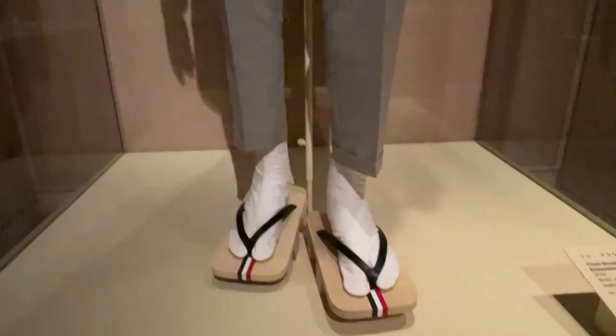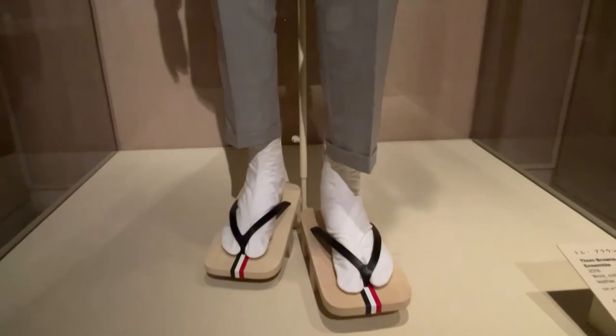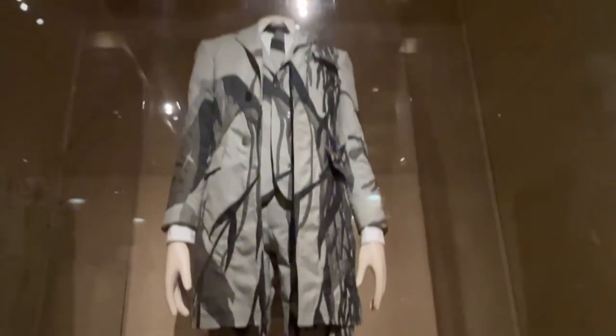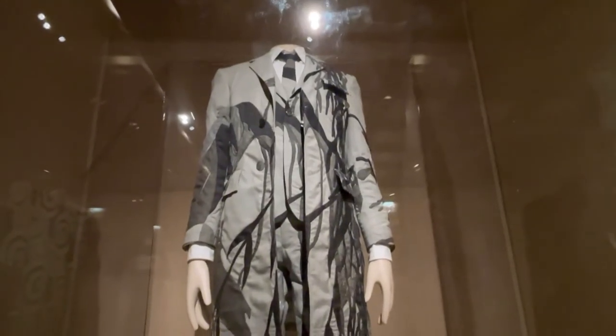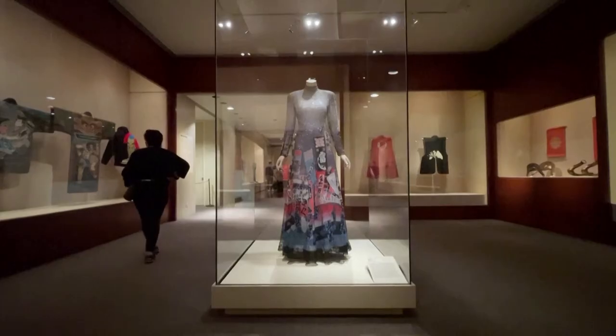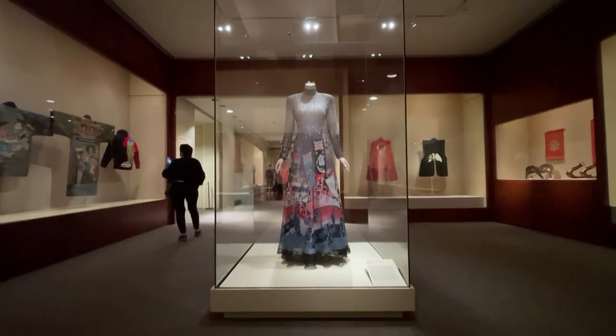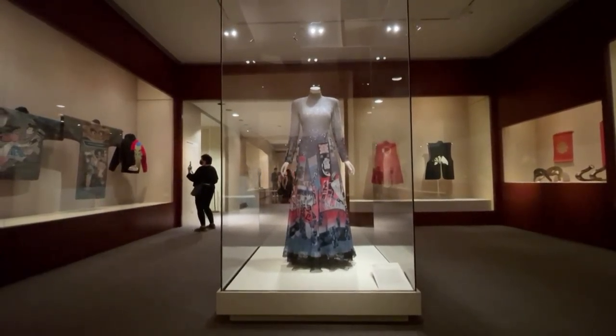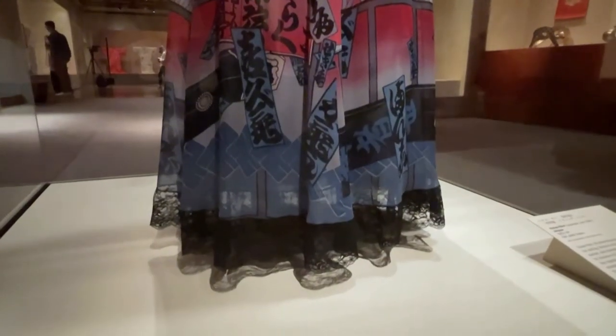Then, in the Meiji period, at the end of the 19th century, Japan opened its borders to the West. Western techniques came to Japan, and it became possible to create less expensive kimonos. Maisen was produced from the 1920s from a relatively inexpensive silk, from pre-dyed yarn, with a technique called ikat, where you dye the pattern on the yarn and then weave it on the loom.